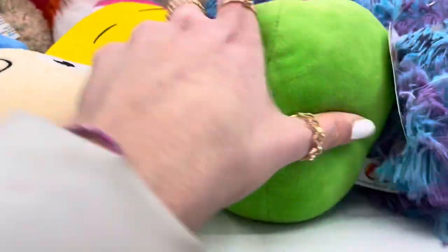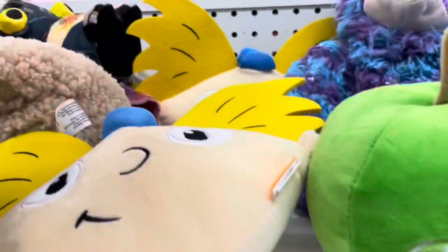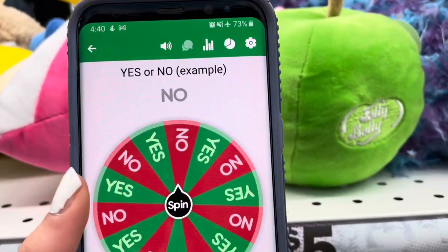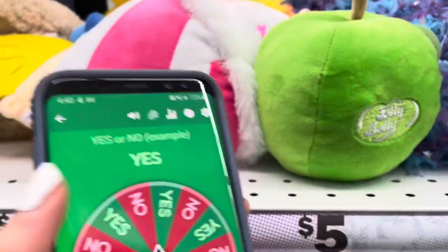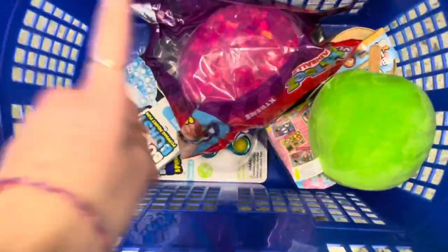Whoa, look at this cute apple squishmallow — it's literally so cute! Can we get this? Let's ask the wheel. There are others too, including an ice cream unicorn. Yes or no — please say yes! This wheel is literally playing with me. Yes, finally we can get it! Maybe it's because it's green and it's matching. The wheel said yes, so we can get this apple squishmallow — oh my gosh, so cute!